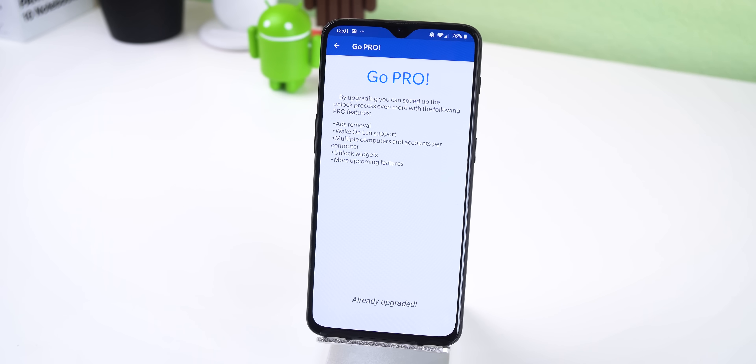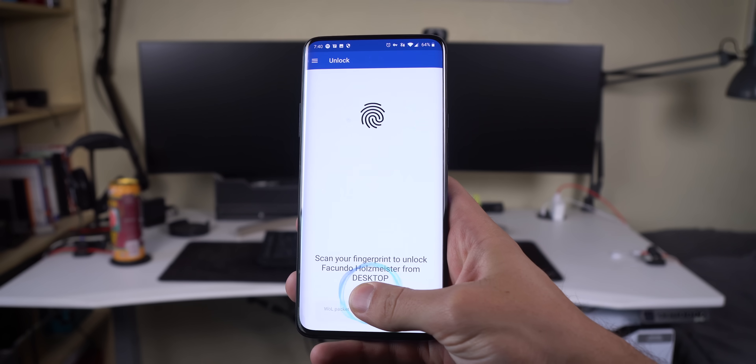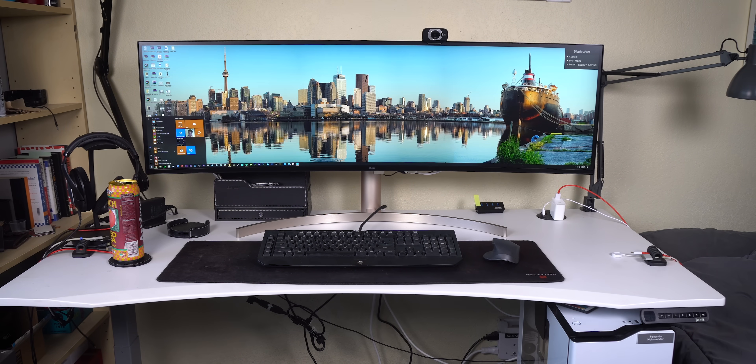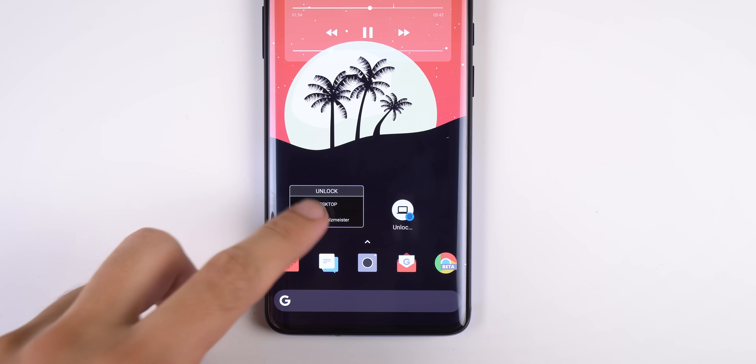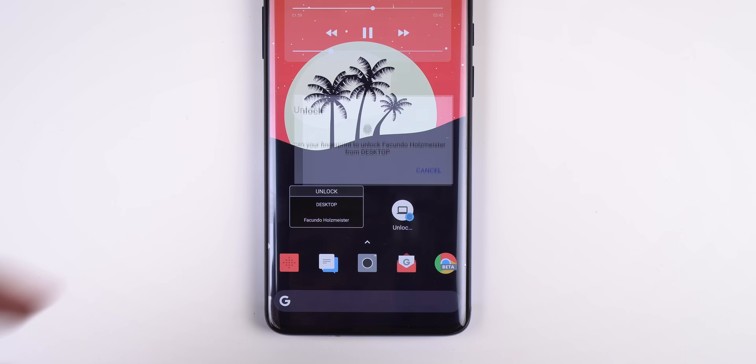There are a ton more features, especially if you get the pro version. For example, you can unlock multiple computers and add multiple accounts per computer. It supports wake-on-LAN so you can wake up your ethernet-connected PC from sleep and unlock it automatically. It also supports widgets or shortcuts to unlock your computer straight from your Android's home screen. I prefer the shortcut because it just looks like an app. If you want to see a tutorial on how to get this running, I made a video showing step-by-step instructions — click the icon in the top right corner to check that out.